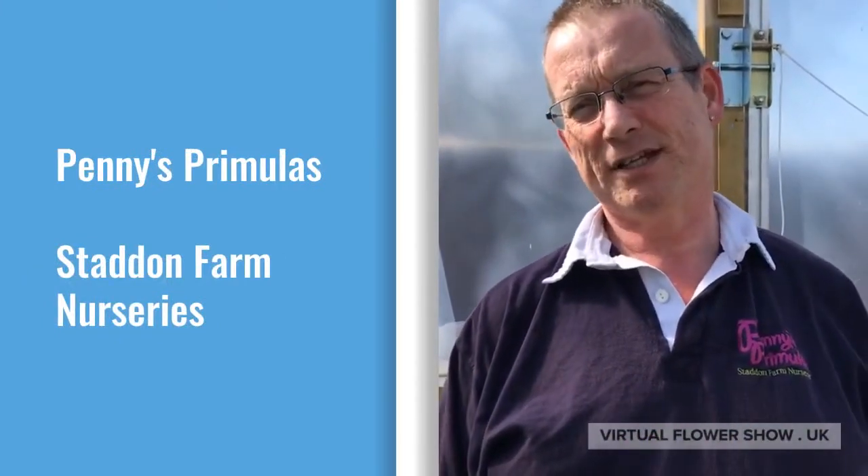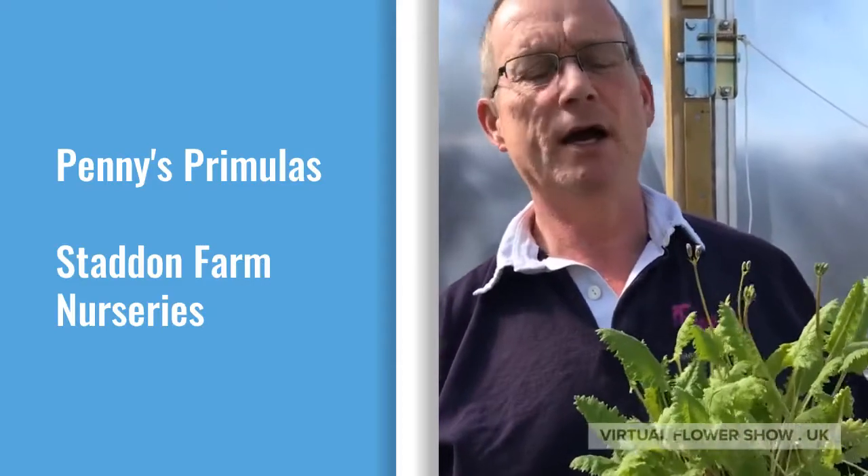Our favourite plant is the Japanese Primula, Primula Sieboldii. If I was to choose the real favourite, I would say it would be Primula Sieboldii Kashima. Year after year, it's the first to flower.